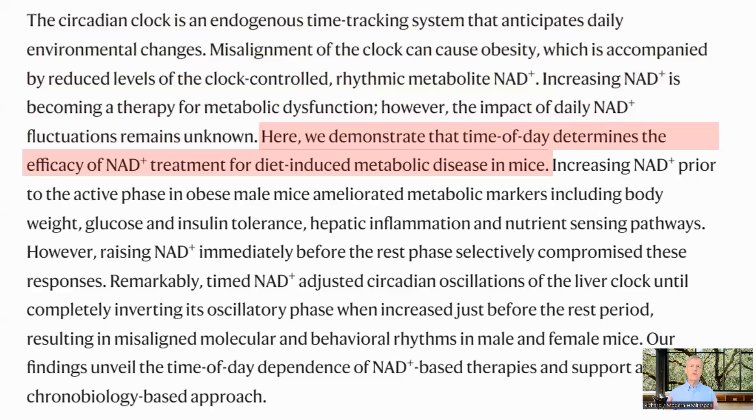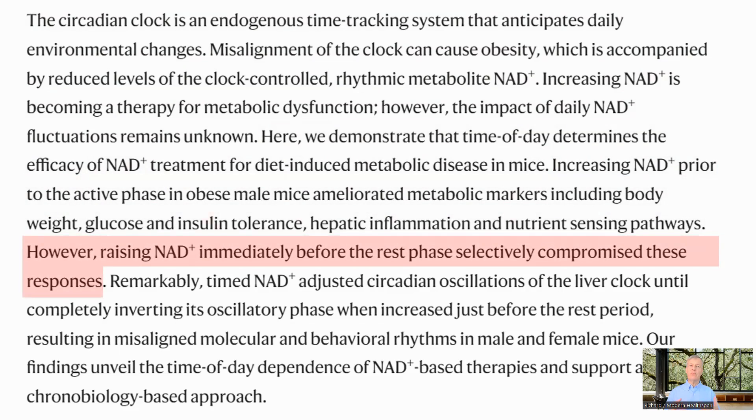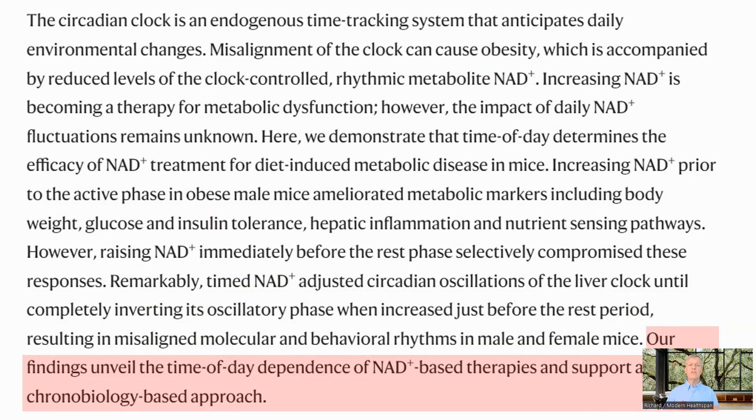In the study, the authors show that time of day is important for the efficacy of NAD treatment of metabolic diseases in mice. Augmenting NAD just before the active phase helped with metabolic markers, including body weight, glucose and insulin tolerance, liver inflammation, and nutrient sensing. However, raising NAD just before the rest period compromised some of these benefits, although some did remain. Augmenting NAD at this time inverted some of the clock genes in the liver, with the conclusion that the time of day when NAD is raised is consequential to the outcome.